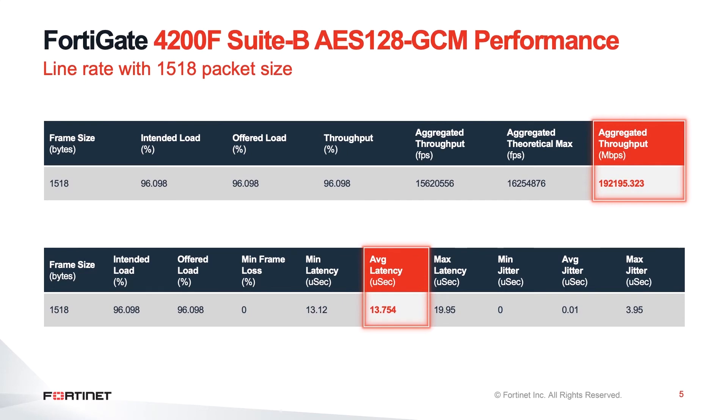In addition to the test with iMix traffic, which gives you a good idea of the IPsec VPN performance across different types of packet sizes, I also wanted to tell you more about large packet performance, which is more symbolic of something that would be seen on an elephant flow. In this case, we are able to get up to 192 gigabits per second with 200 gig QSFP28 interfaces, almost close to line rate. The other key things here are also that we can achieve this performance with extremely low average latency of 13 microseconds and jitter as well.